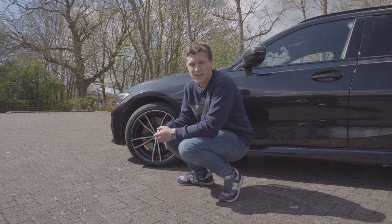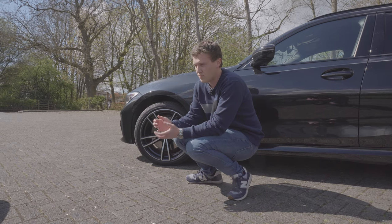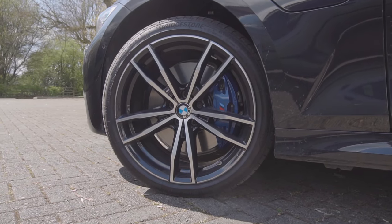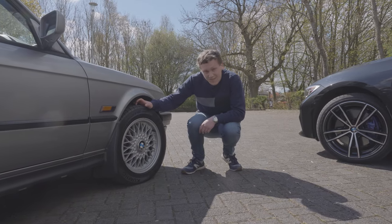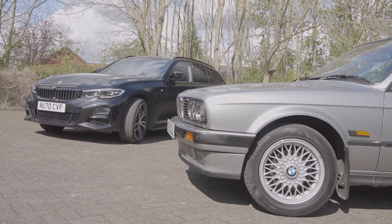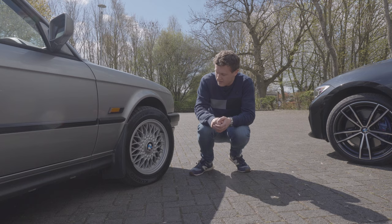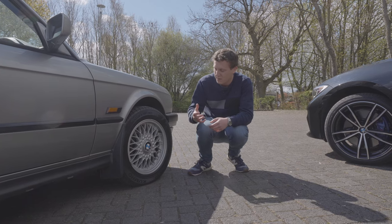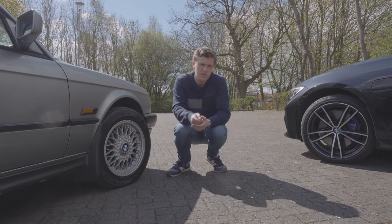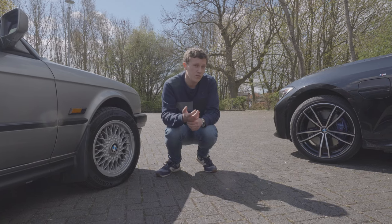Another big difference over the 30 years of development is wheel size. On this G20 it's a 19-inch rim, and actually for these days that's relatively small — many cars now have rims well over 20 inches. If we jump over to the E30, this is on a set of 15-inch rims, which was actually the biggest you could get on the car. As standard they came with 14-inch rims. These are some BBS alloys added afterwards — a basket weave design, very 1980s. I do think the G20's wheels look really nice, with that very intricate and refined wheel design appearing on modern BMWs.